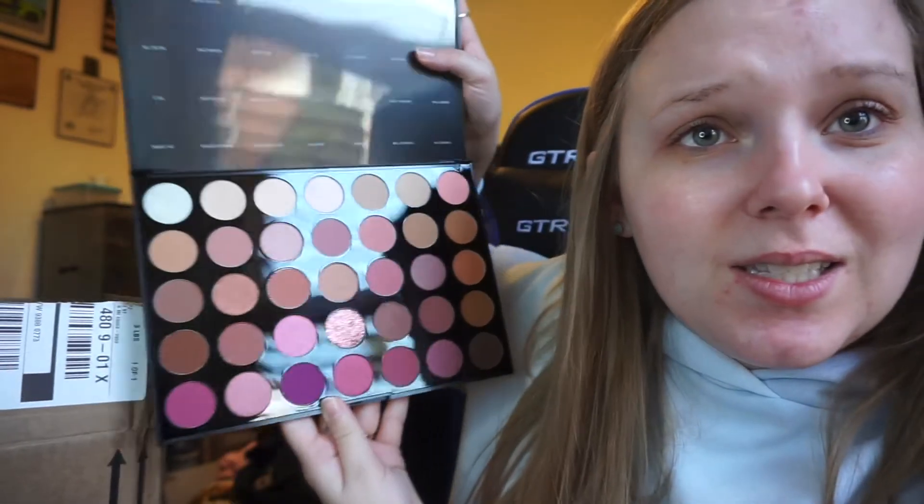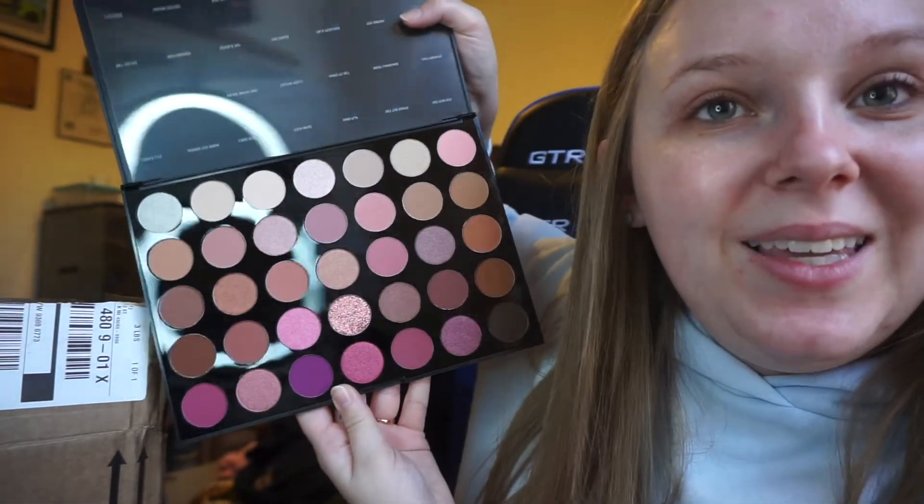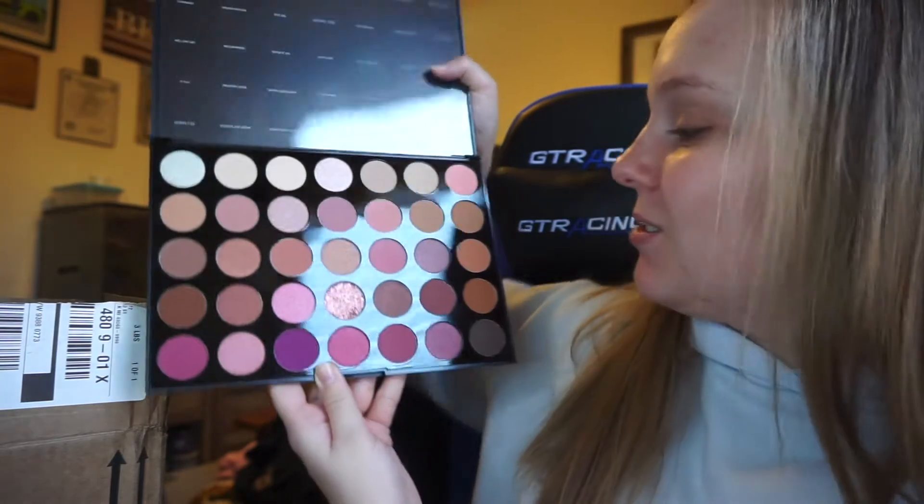Well, I saw on the Ulta website the other day that there were new releases from Morphe and lo and behold, there is the Morphe 35 XO palette. I thought I had to scoop that one up real quick because I did not want to risk it being sold out again. Here it is — it's a beautiful pink palette, it's gorgeous, and I'm excited to be filming a video with this shortly.